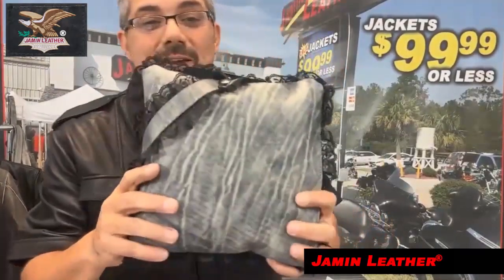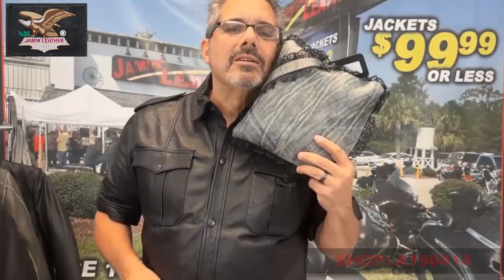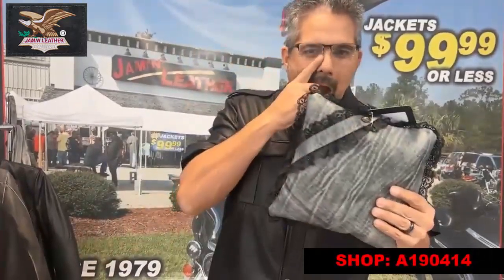You guys want something interesting to share with your woman, something special? This is definitely it. It's made in Noosa — United States of America — no, it's made in a better place. It's made here at Jam and Leather in Myrtle Beach, South Carolina. Yes, we make that here.